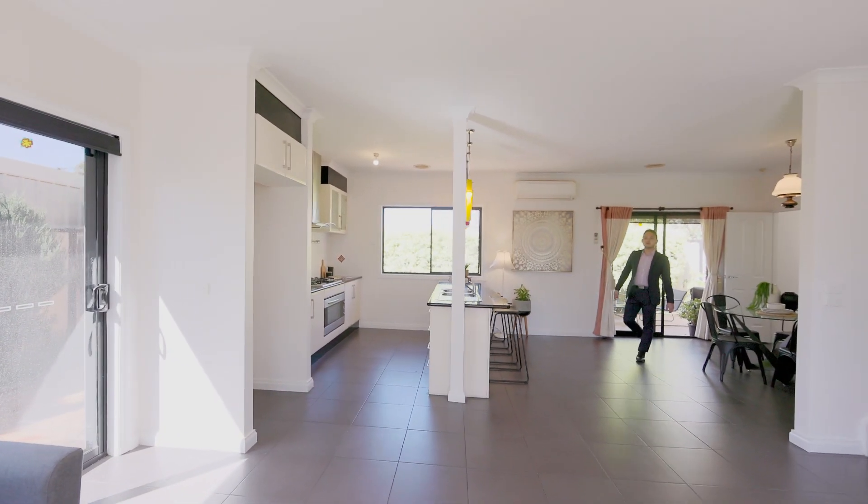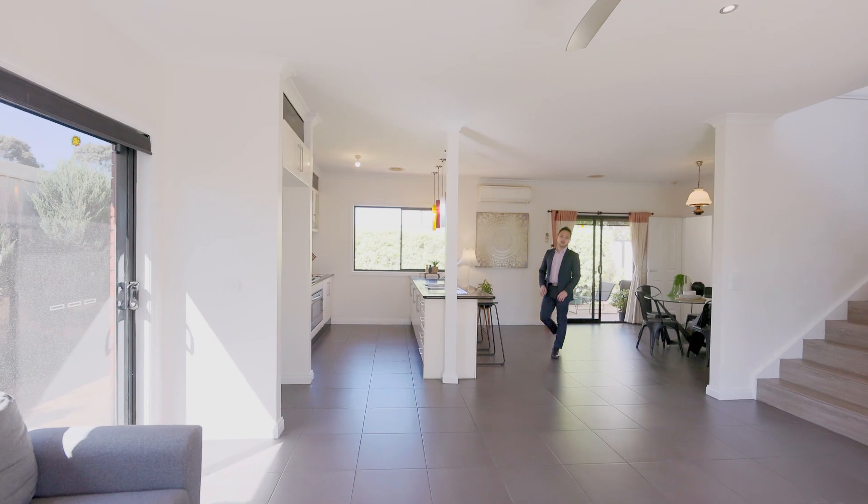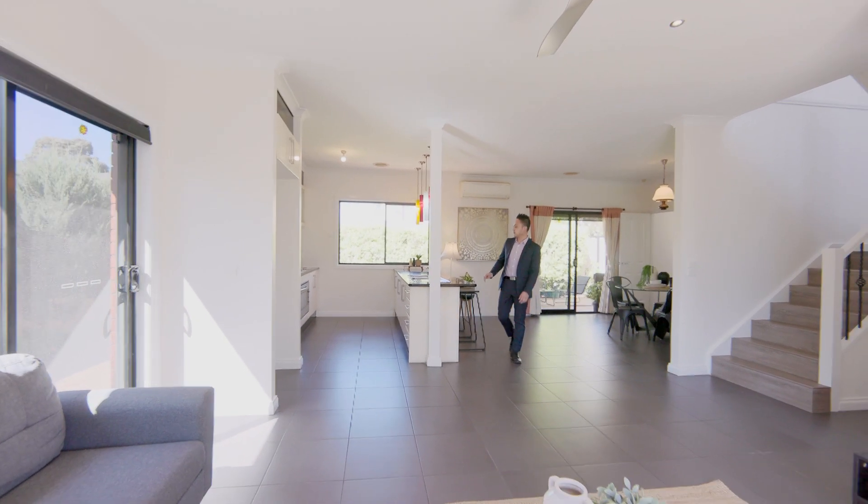This modern townhouse offers many great features such as open plan living, high ceilings, and a kitchen with stainless steel appliances.